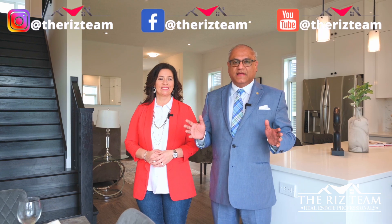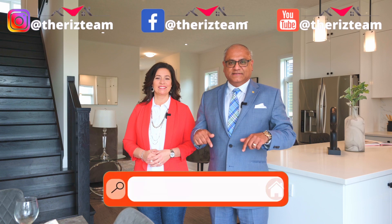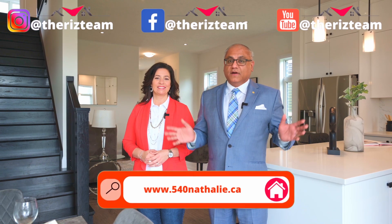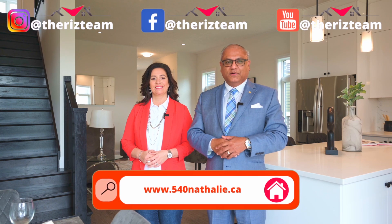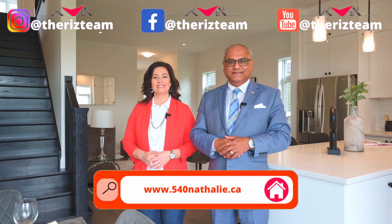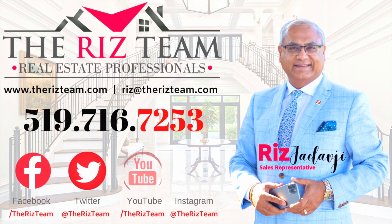If you know anyone looking for a home in this neighborhood, connect them with the Riz Team. For details on this home, visit the website link below. For all of our other great homes, check us out on social media and remember, don't put it on hold, call the Riz Team to get it sold.